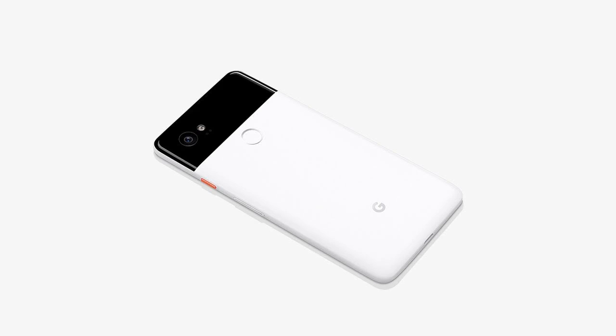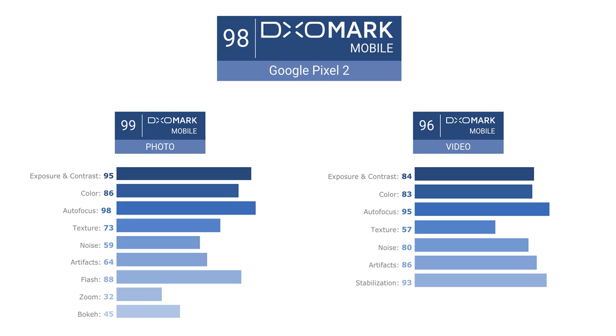Google releases its flagship Pixel 2 later this month with the promise of its best camera yet. The Pixel 2 and Pixel 2 XL are released this month, with the brand promising the best smartphone camera again. This announcement repeats the promise made last year with the release of the Pixel and Pixel XL, but if early reviews are anything to go by, the global corporation just might live up to it.